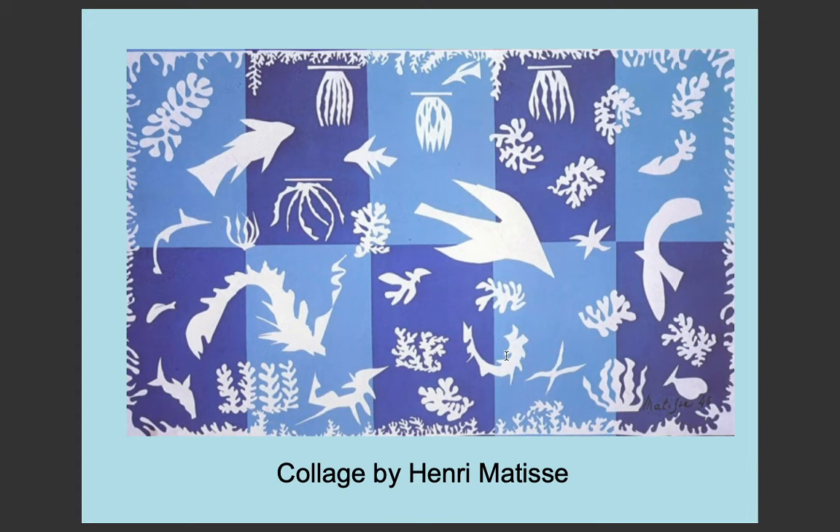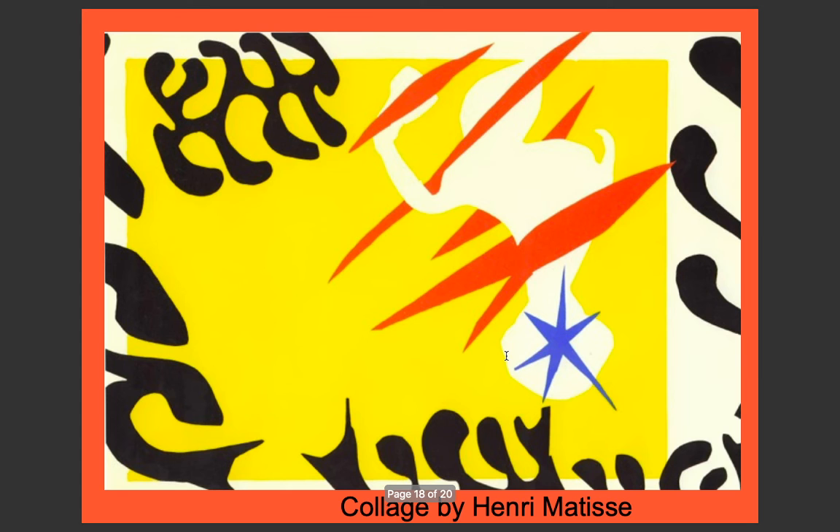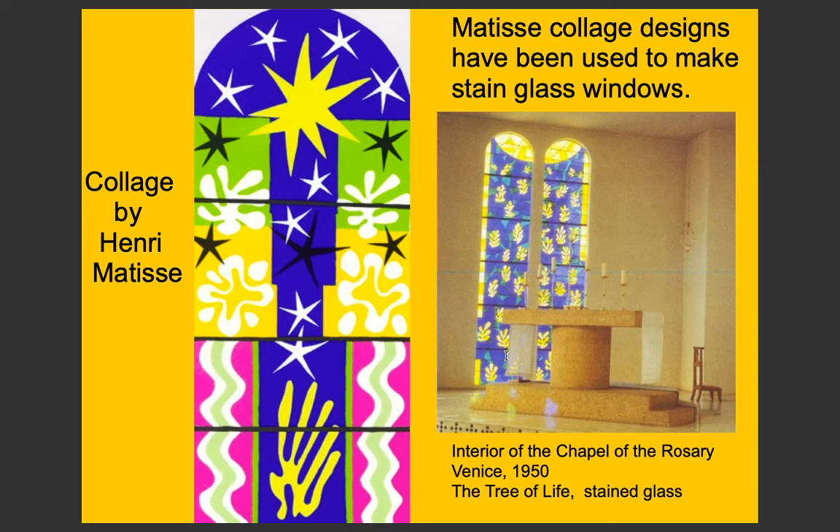Here are more examples of collages by Henri Matisse. He didn't care about making things look too real — he just made it his own form of art. Some of his designs have been used to make stained glass windows, such as the interior of the Chapel of the Rosary in Vence, 1950, featuring the Tree of Life stained glass.